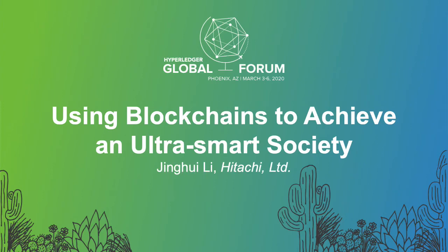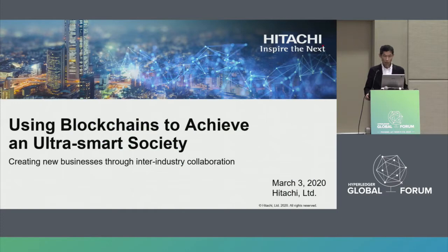I'm Emaru from the Blockchain Solution Department at Hitachi. Initially, MISRI planned to make this presentation, but she can't come. Instead, I will make the presentation. Today, I will show you how to use blockchain to achieve an ultra-smart society.